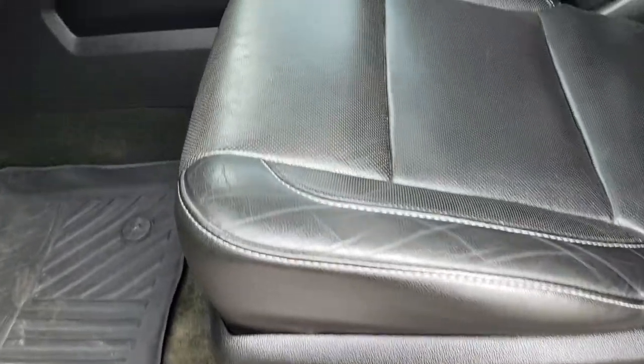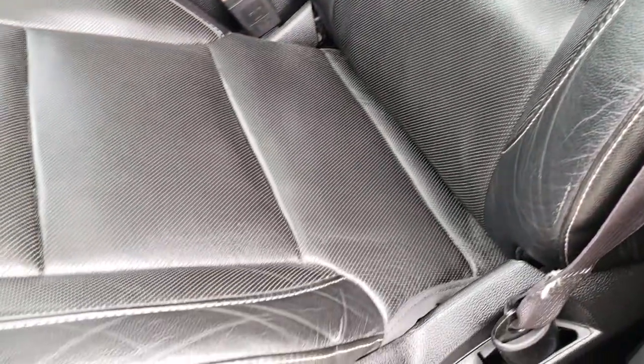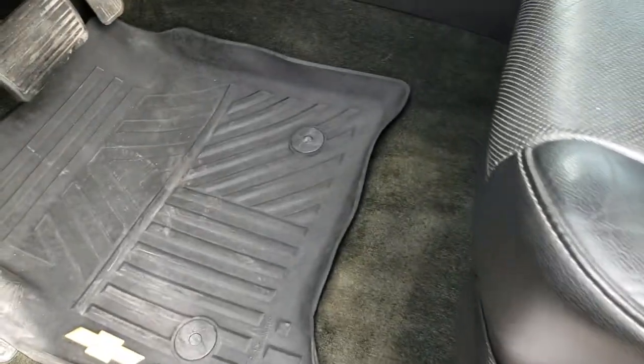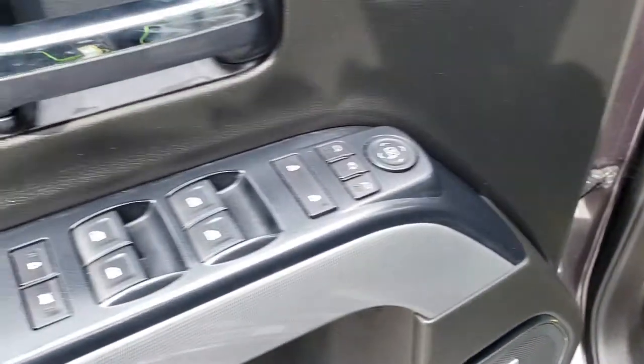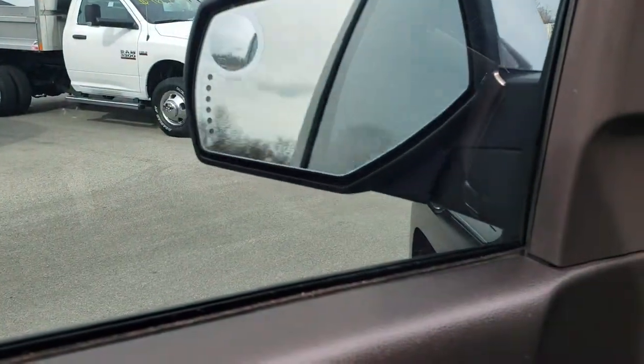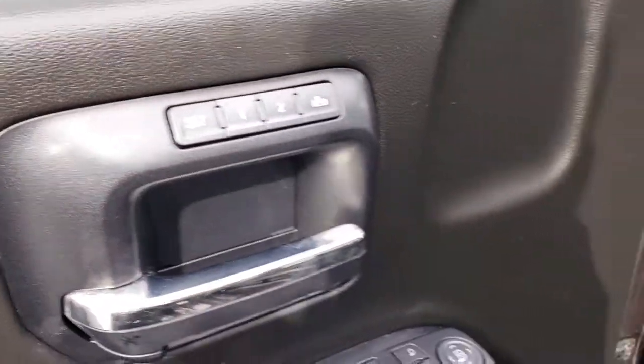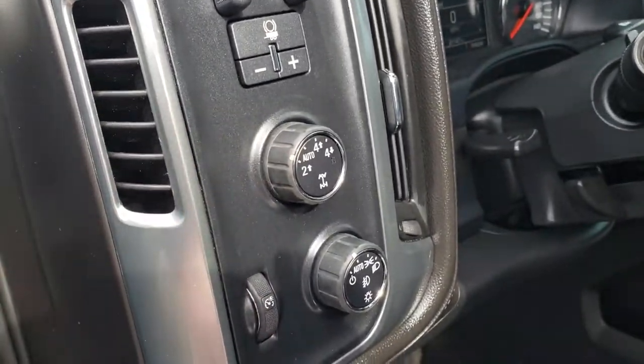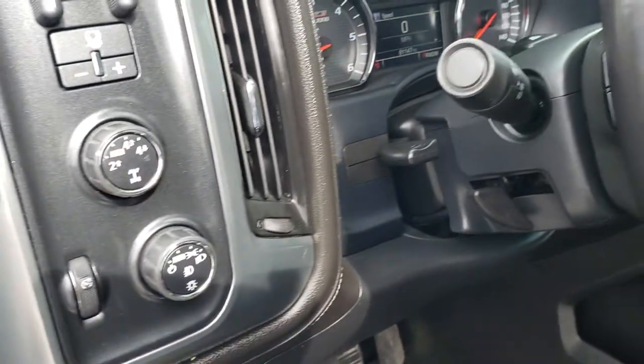Inside, this one has the LTZ 2 package, which gives you the heated and cooled black leather interior. There are no rips or tears on the seat, and both seats are power. We have factory all-weather floor mats throughout. Power windows, power locks, power mirrors — those mirrors do power fold-in. It has a memory driver's seat. Right here we have the factory brake controller, your turn-dial four-wheel drive including the auto feature, automatic headlamps, and a tilt and telescopic steering wheel.